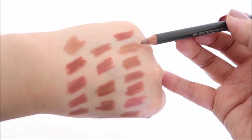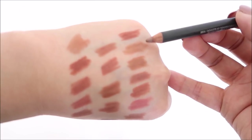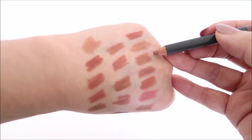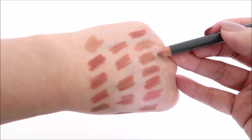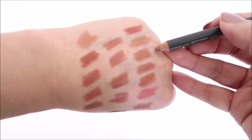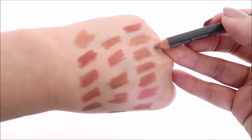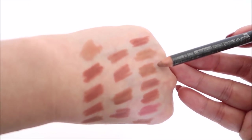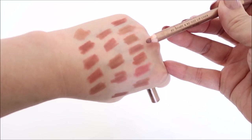This is Mac Oak — love it for overlining. And this is Mac Stripdown, probably my favorite from Mac. It's one of my favorite lip liners — just so perfect on my skin tone. It's so tiny I probably have a backup in my backup drawer, but love it.